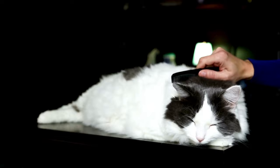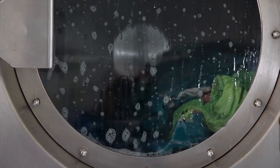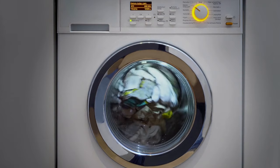2. Wash, Rinse, Repeat. Launder your cat's bedding, blankets, and toys with hot water. The high temperatures effectively eliminate bedbugs and their eggs. Ensure you use a cat-friendly detergent to avoid any potential irritation. Additionally, consider a second round of washing to make certain that every last bedbug is eradicated.